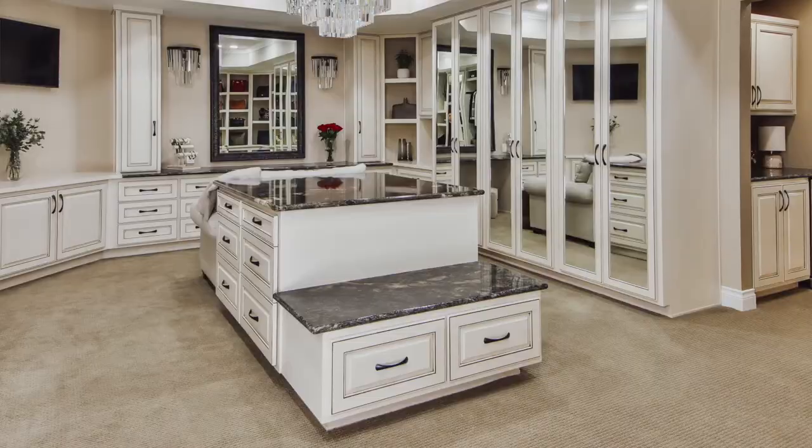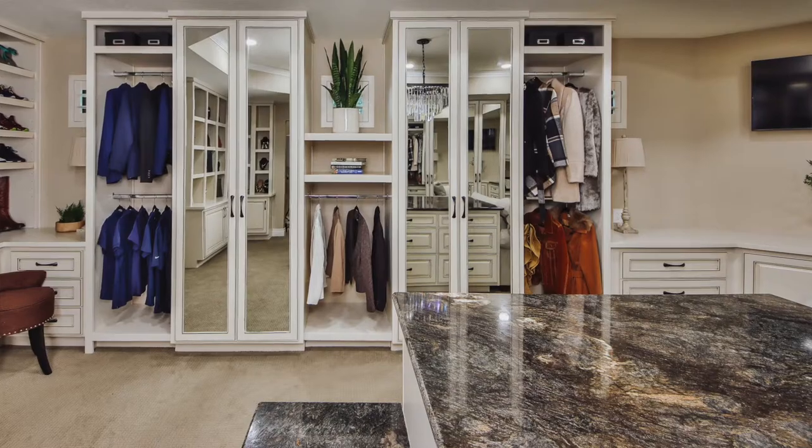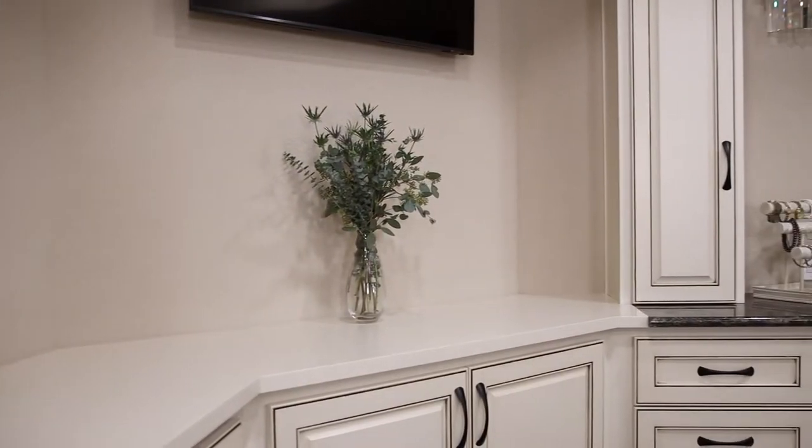The last thing we selected, which really brought it all together, was this gorgeous granite countertop. It has some glamour with sparkle in it that reflects from the chandelier, and it also has the cream colors from the cabinets and a little bit of green from the carpet. We really love this countertop — it was stunning. We purposely made it an accent part, so it's not a countertop throughout the whole space. We put wood tops on parts of the areas to make the countertop a focal point, but also still functional like she wanted.